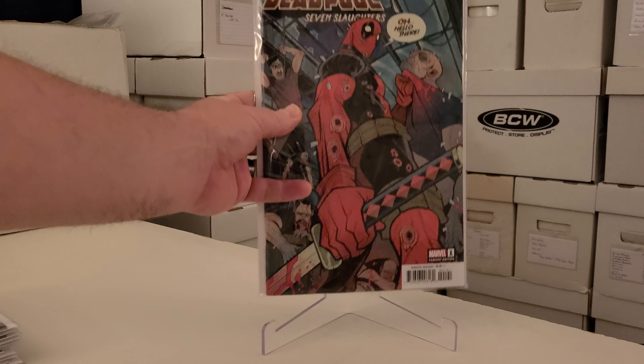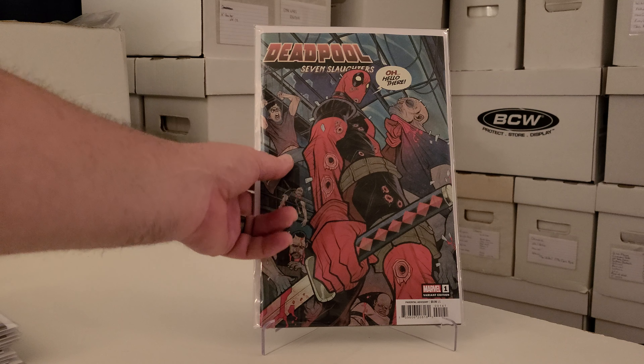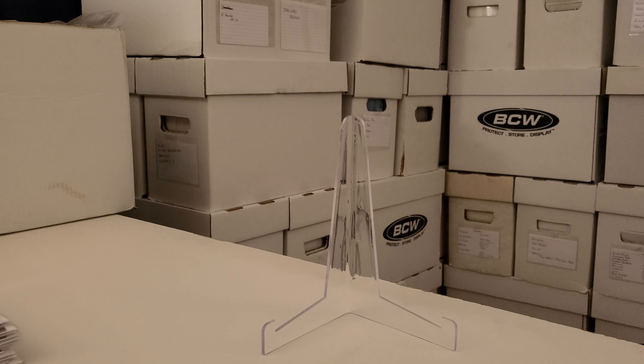I had to get this — Daredevil Deadpool: Seven Slaughters. It's a variant cover, it's a ten-dollar book, it's a one-shot. Something about how many people he can kill in seven nights — I'm not sure exactly — but it looked interesting and I'm looking forward to reading it.